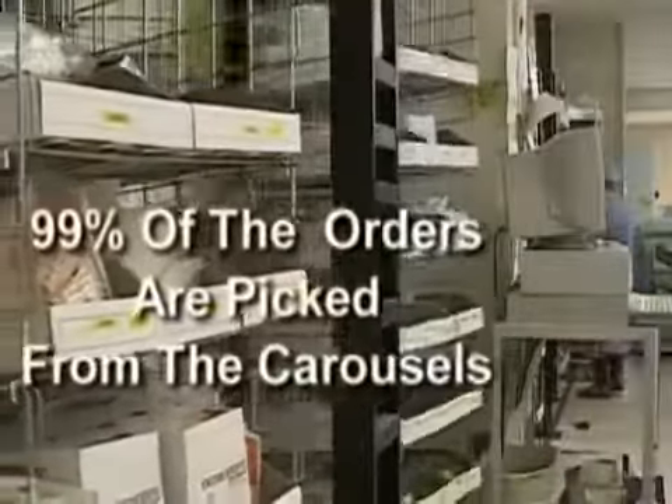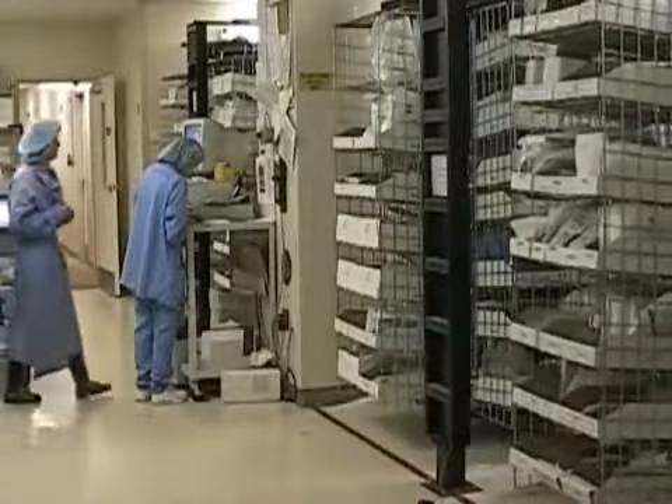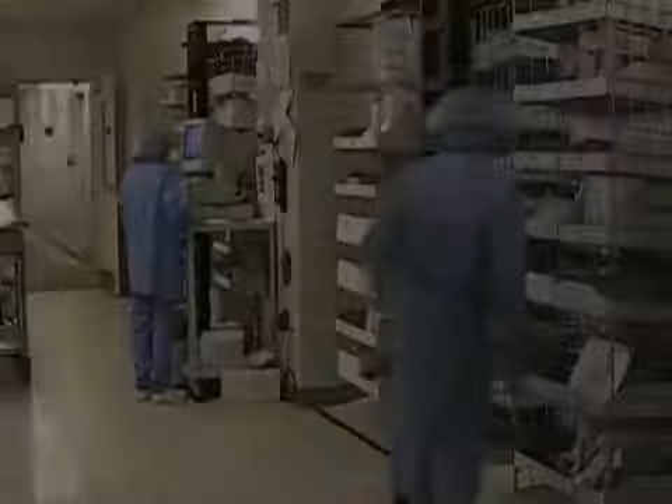Approximately 99% of the orders are processed through the carousel system. The system operates 24/7 to meet the constant needs of the hospital. The picking area is sterile and requires all operators to wear appropriate hair and gown attire.